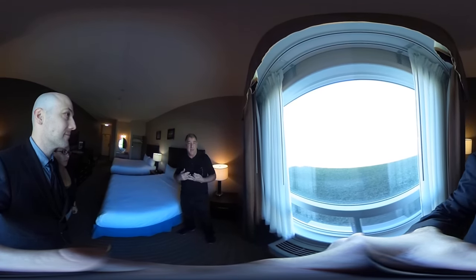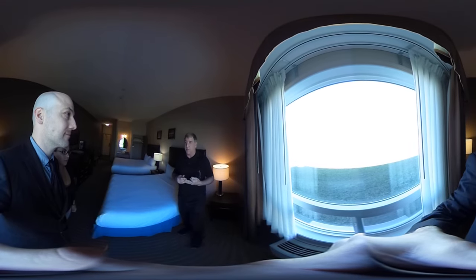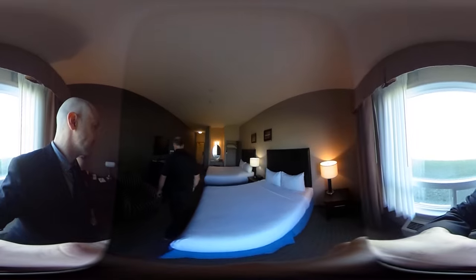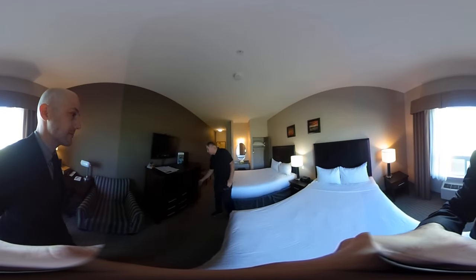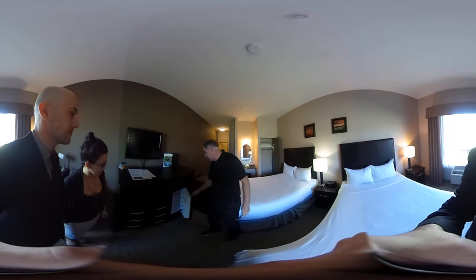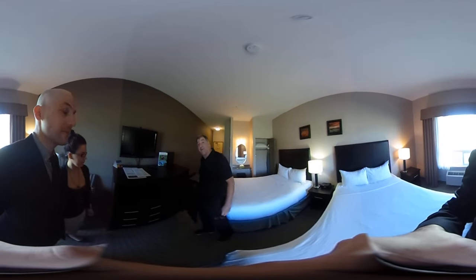They're incredible rooms to rent, and it's a great thing to have here at Stoner Dakota Resort. Every room also has its own refrigerator and microwave. Thank you very much.